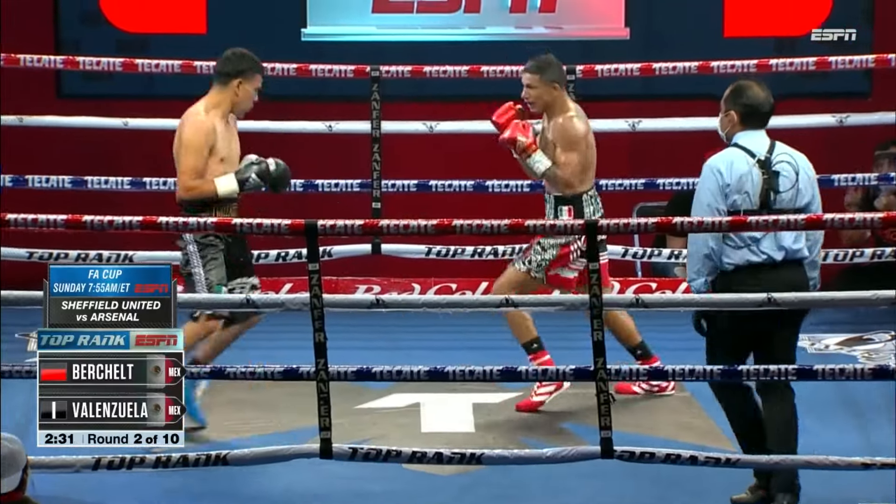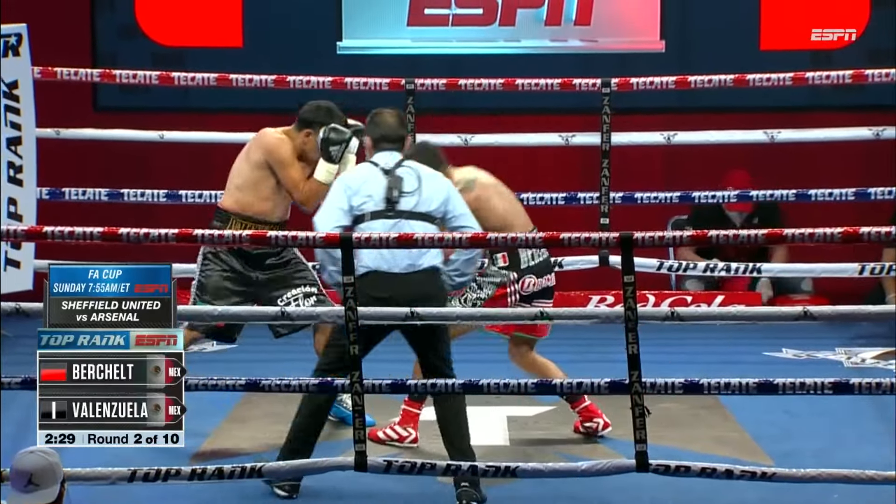He could have ended up finishing the first round if he wanted to. Right now he's just carrying them. Look, he hit him with that jab and he staggered.